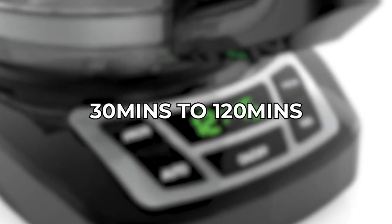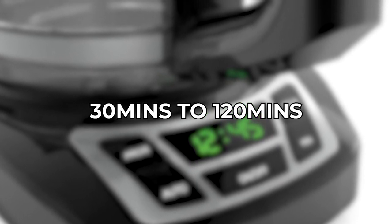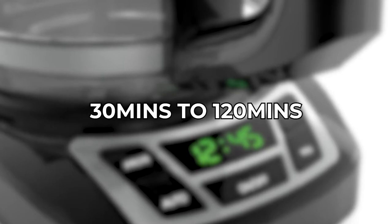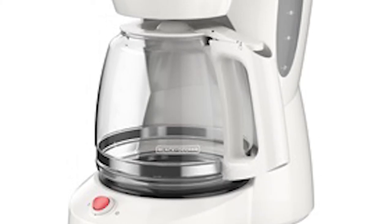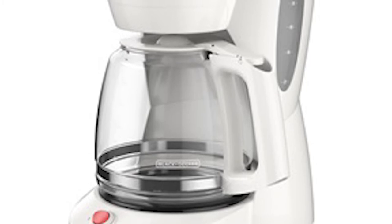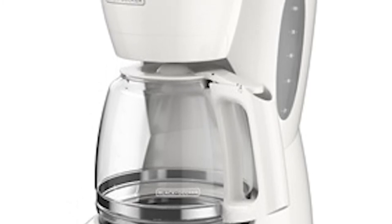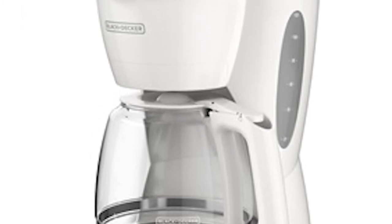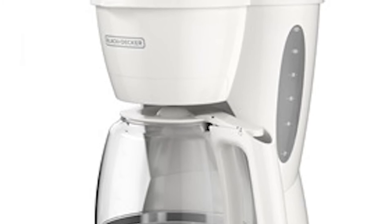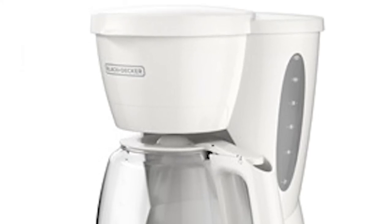You can choose from 30 minutes up to 120 minutes. The Sneak-a-Cup technology allows you to pour a cup of coffee even before the rest of the pot has brewed. As for its design, you will never be ashamed to showcase the Black & Decker 12 Cups Coffee Maker to your family and friends because it has a premium black stainless steel finish that will surely look elegant wherever you place it.